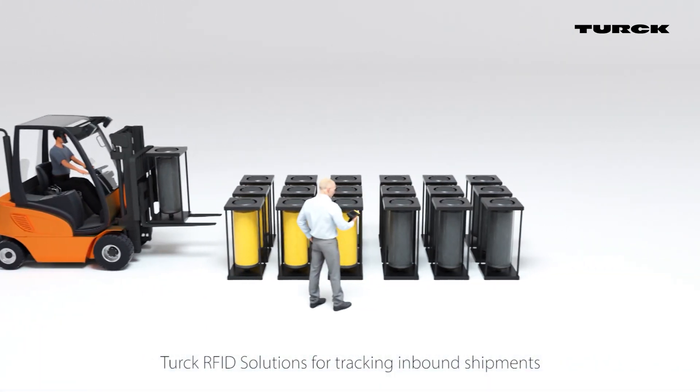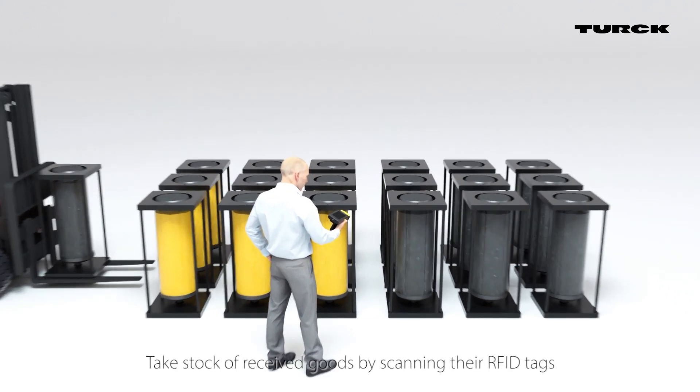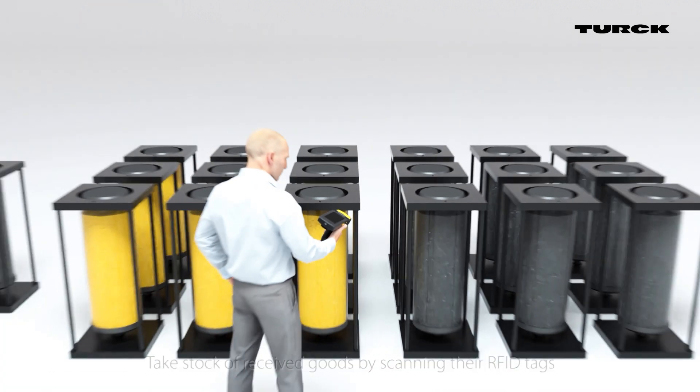Improve inventory tracking and management with TURK. By scanning an RFID tag, received goods are automatically recorded in inventory.